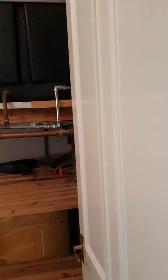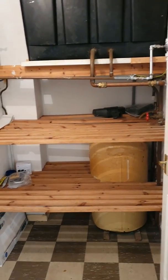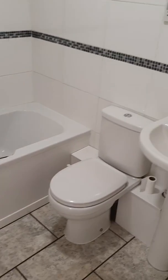The hallway as you enter has utility space covered with shelving. Leading through to a recently remodeled bathroom with a white suite.